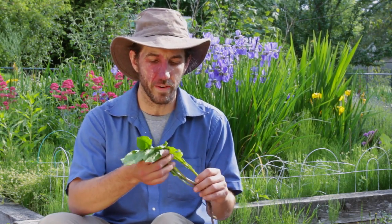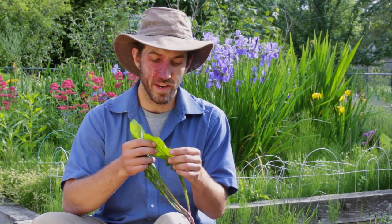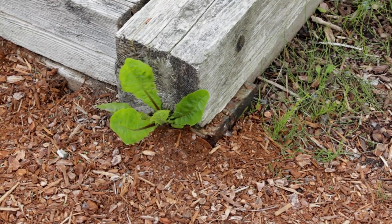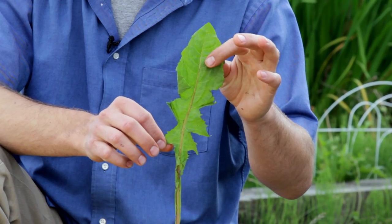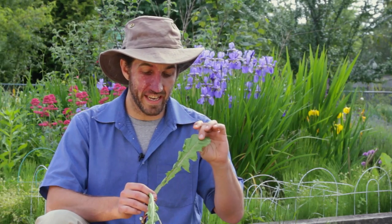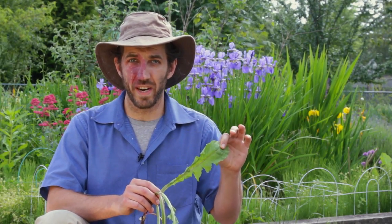So the first one we're going to talk about today, most of you probably know and have weeded it out of your gardens, which is dandelion. Lots of people know about dandelion. It's often the first wild food that's introduced to them and it's really, really nutritious. It's packed full of vitamins and minerals and it is definitely one of the more bitter wild greens that we'll find around.